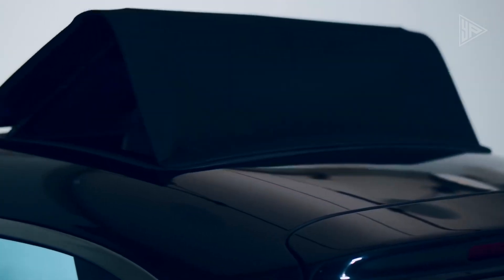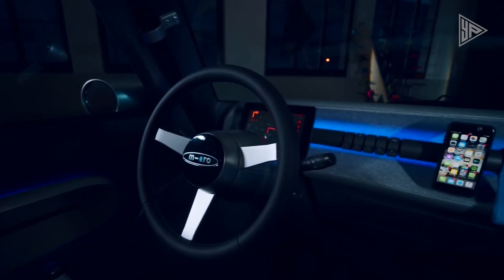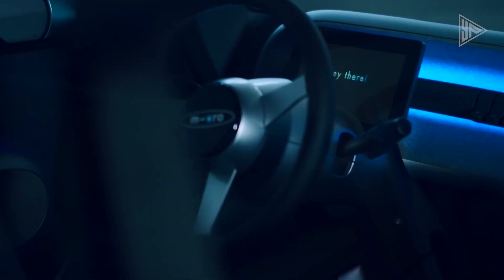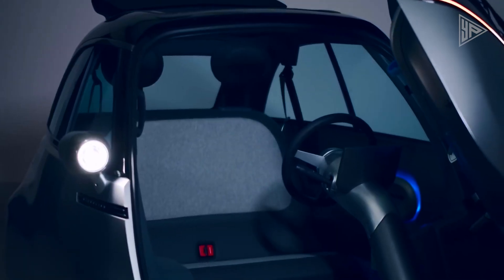Ideal for city dwellers seeking a fun, affordable, and eco-friendly mode of transportation, the MicroLino is easy to park, maneuver, and charge with a standard household outlet. It is currently available in Europe and expected to be introduced in the United States soon.